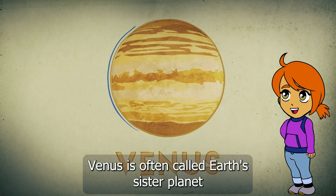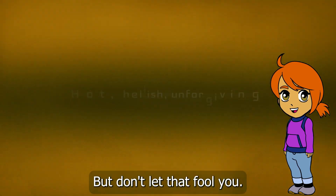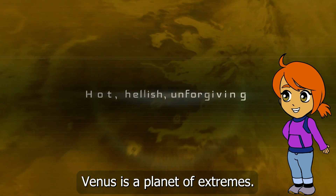Venus is often called Earth's sister planet because it's similar in size and composition. But don't let that fool you — Venus is a planet of extremes.